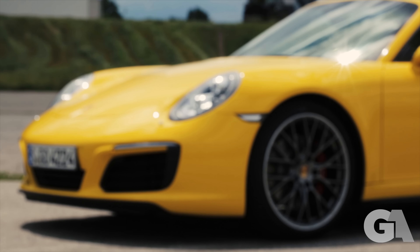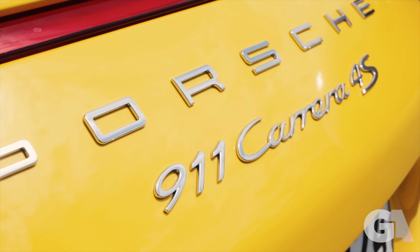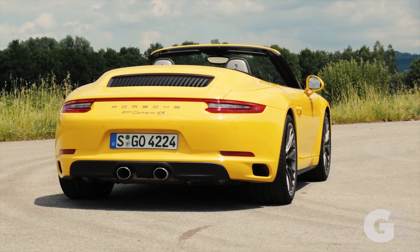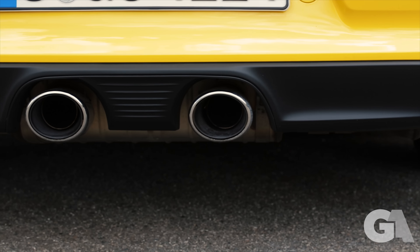The Porsche 911 Carrera — arguably the best driver's car for over 50 years. But the new 991.2 Carrera has gotten the biggest change in the history of the Carrera. For the very first time, the Carrera comes with forced induction without changing its name to Turbo or GT2.